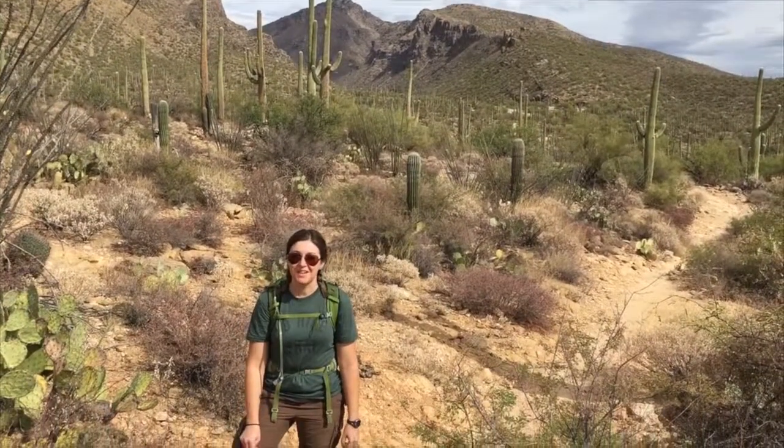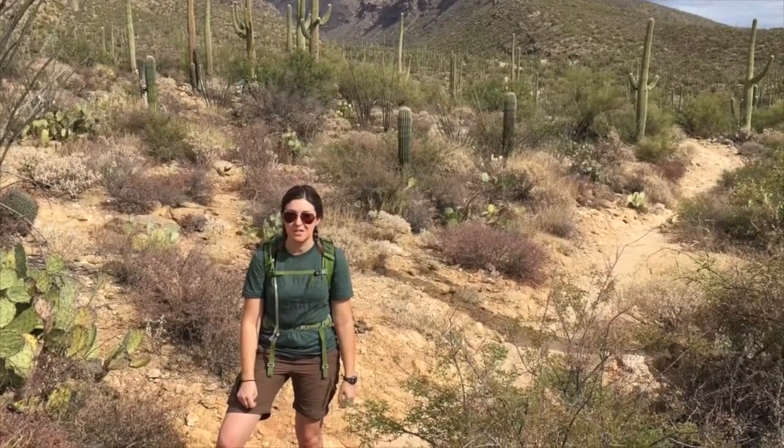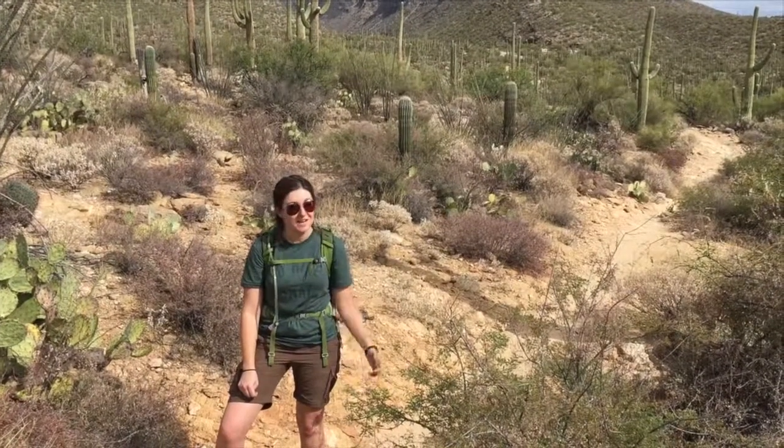Thanks for coming on this hike with us through Sabino Canyon. Remember, next time you're in southeast Arizona, come and check out the Coronado National Forest and see what our kind of desert looks like.